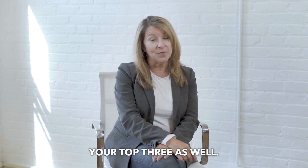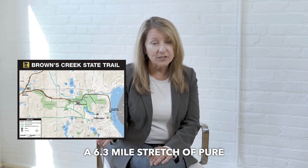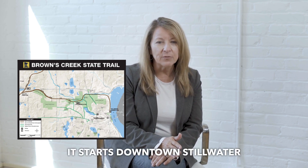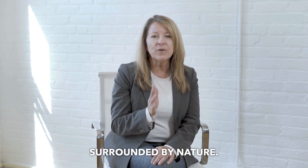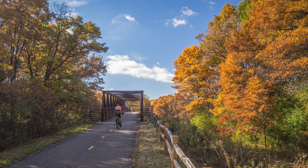Next we head to Browns Creek State Trail — a 6.3-mile stretch of pure tranquility. It starts downtown Stillwater, or you could end it here, and it follows an old railroad bed. It's perfect if you're looking for a peaceful, relatively flat route surrounded by nature: fall colors reflecting in the creek, wildlife all around — an easy escape from the hustle and bustle.